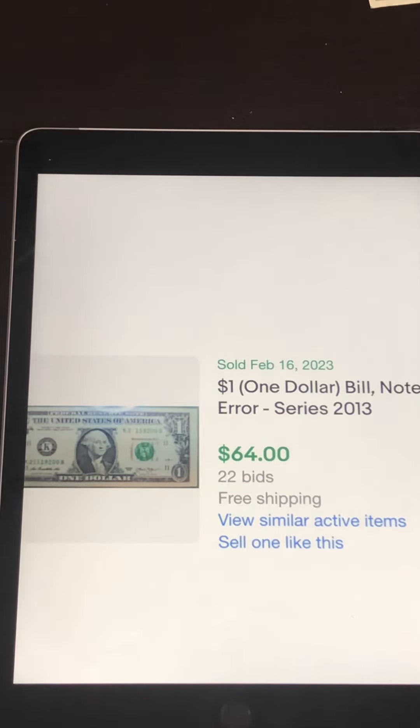These are pretty easy to see — you don't have to look for numbers or anything. When you pick it up and look at it, it's glaring right in your face.